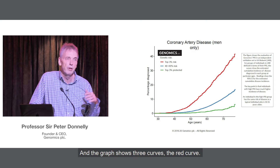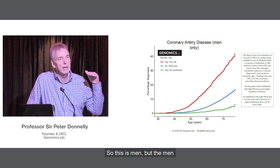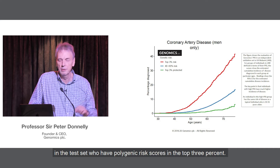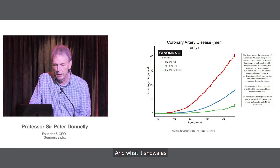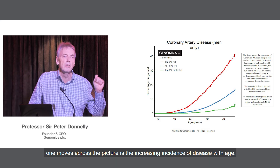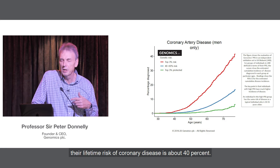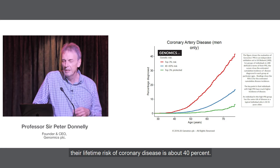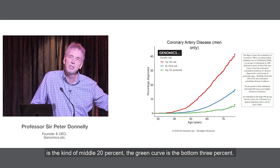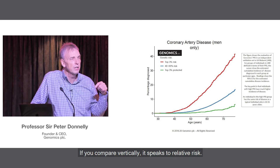The graph shows three curves. The red curve represents men in the test set who have polygenic risk scores in the top 3%. Moving across the picture shows the increasing incidence of disease with age. The blue curve is the middle 20%, and the green curve is the bottom 3%. Comparing vertically speaks to relative risk.